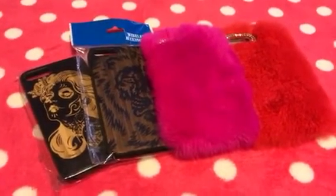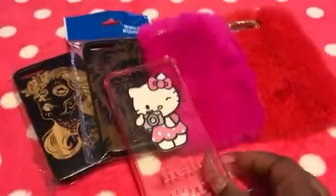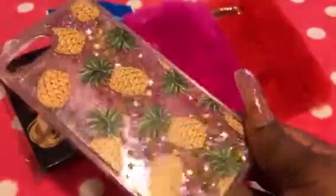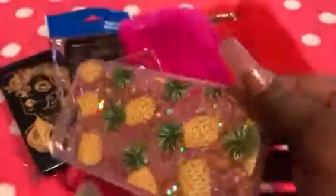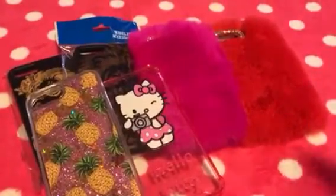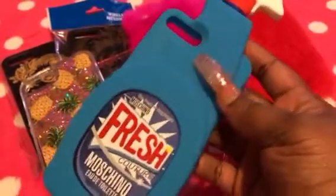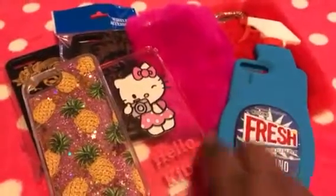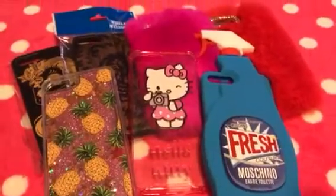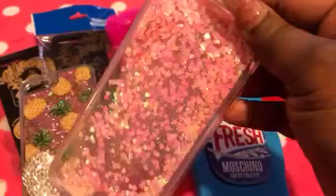The next case I have here is this cute little TPU Hello Kitty case where she's holding her camera. And then I have my pineapple case here with the shimmer pink and sparkles and stars in it — love this case, it is super duper cute. And then I was also able to find another Machino case that looks like a Windex cleaning bottle. This Machino case was $3, the pineapple case was $5, and the Hello Kitty case was also $3. Next, I have one that also has shimmer but this one has hearts and pink sparkles.